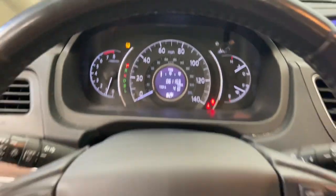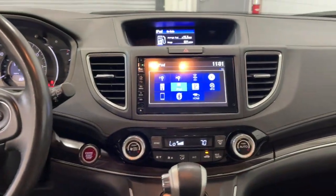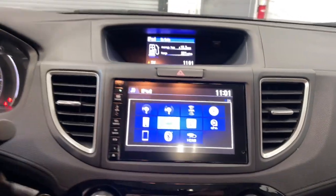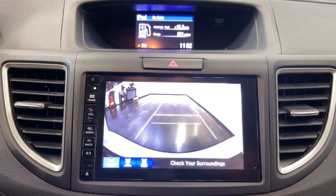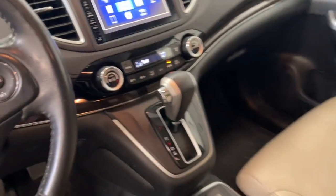These are just some of the great options this vehicle comes with: moonroof, satellite radio, fog lamps, backup camera, aluminum wheels, alarm, electronic stability control, heated front seat, rear spoiler, and auto-dimming rear view mirror.